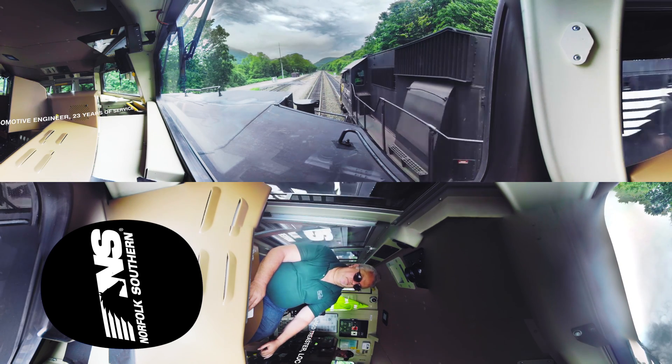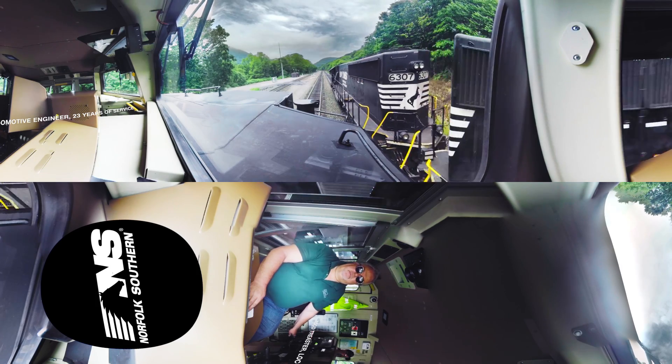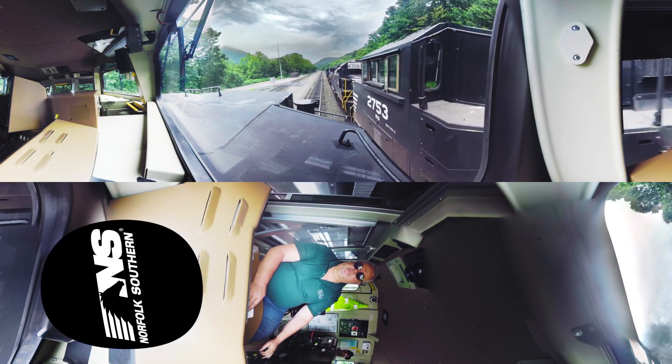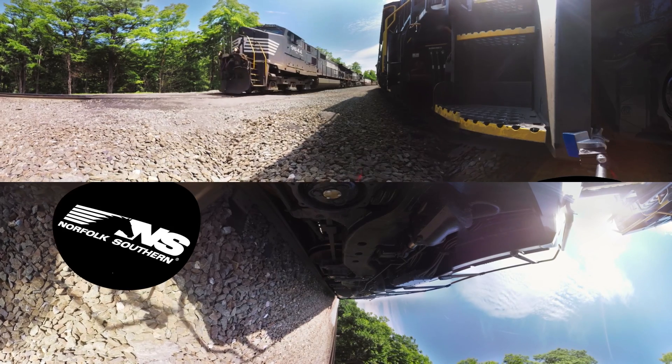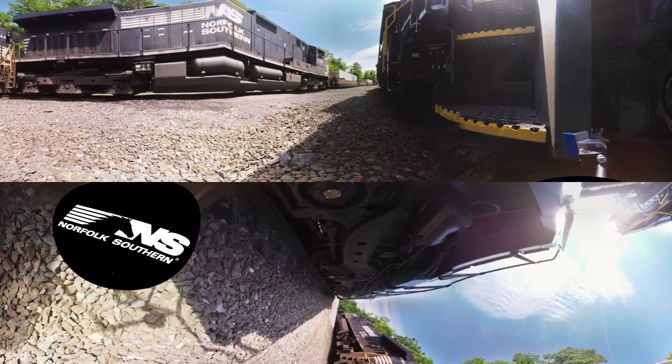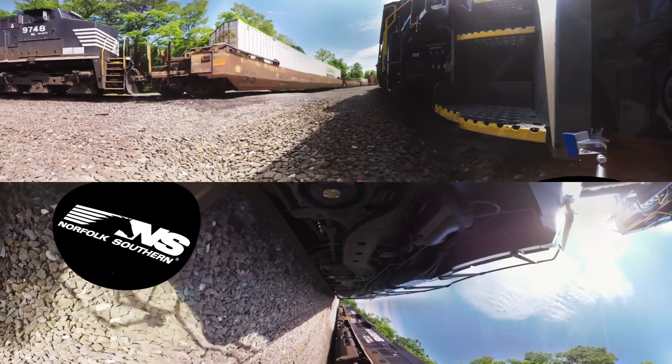When you hear that train coming up there at number eight, pulling 10,000 tons of stuff behind it, with another set of engines behind it just giving it all it has, and it shakes the ground when you go by it, you have to be in awe by that, and you've got to love it.